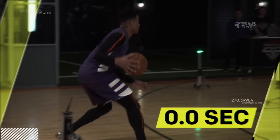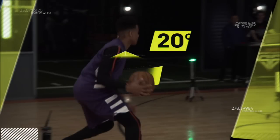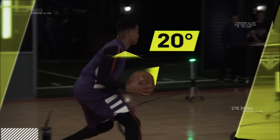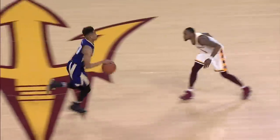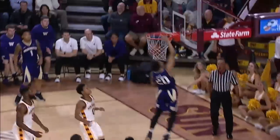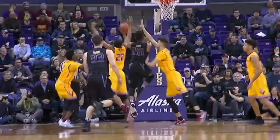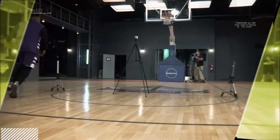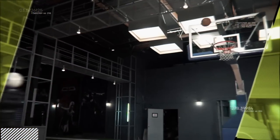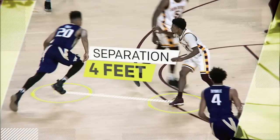Three-tenths of a second before he changes direction, Folts consistently opens his shoulders roughly 20 degrees away from the area he's about to attack. Since that's about as long as it takes a human to react to visual stimuli, this movement often baits a defender into shifting his weight in the wrong direction. And with an elite first step, that hesitation allows Folts to easily create as much as four feet of space when dribbling.